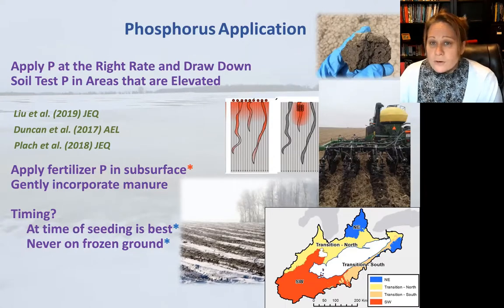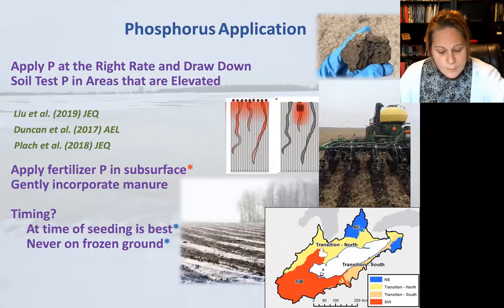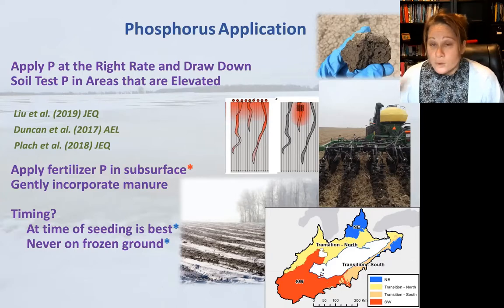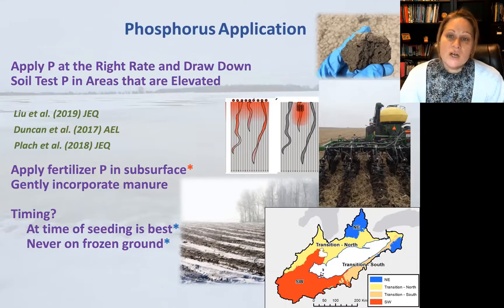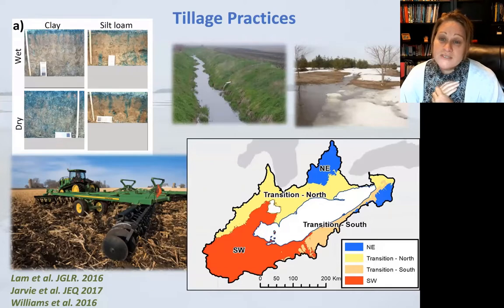For timing, never apply on frozen ground. Moving towards the northeast, we really want to get fertilizer on as early in the season as possible. In the southwestern end, because of longer growing seasons and drier falls, fall application is a little less risky. But in the northeastern zone, applying fertilizer or manure late in the season really risks non-growing season losses. Some farmers have incorporated winter wheat into their corn-soy rotation specifically because it allows them to apply phosphorus earlier in the season. Generally, applying subsurface at the time of seeding is considered optimal.